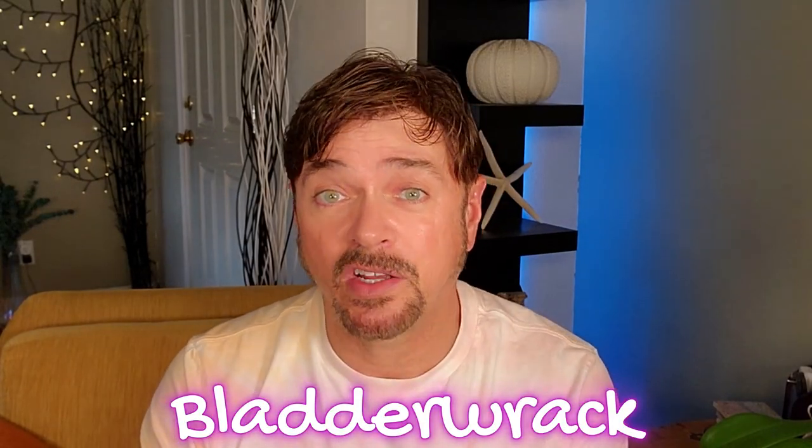Hey everybody, welcome back to my channel. Today we're going to be talking about a wonder plant compound that's been around for centuries, used both in medicine and in skincare — a type of seaweed called bladderwrack, scientific name Fucus vesiculosus. They're never really a pretty name in science.